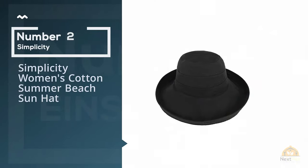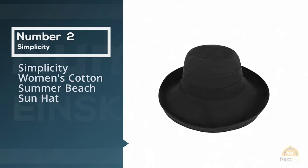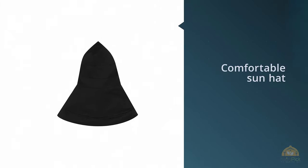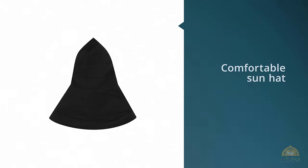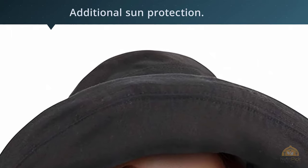Number 2. Simplicity Women's Cotton Summer Beach Sun Hat. This soft and comfortable sun hat has a wide kettle-edge brim that provides additional sun protection. It is perfect for any outdoor sports and activities. The wide brim can be folded up or kept down depending on the sun coverage you are looking for.